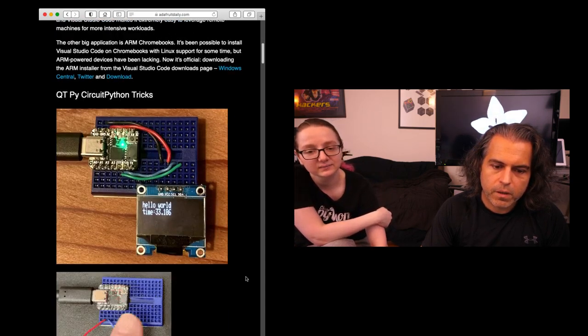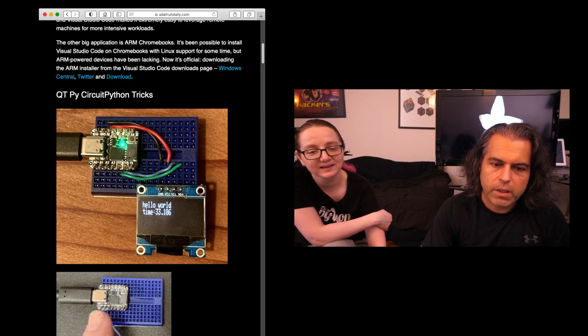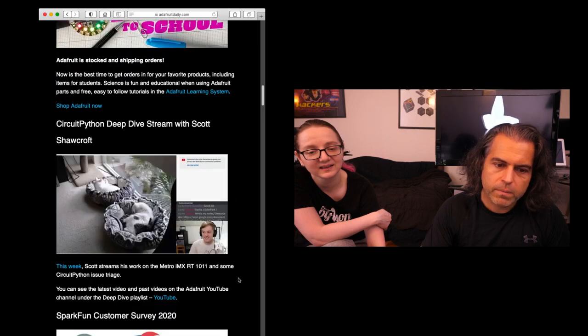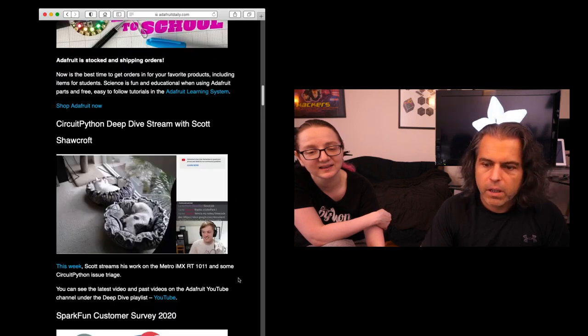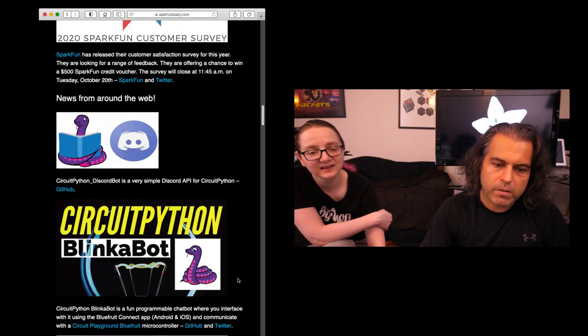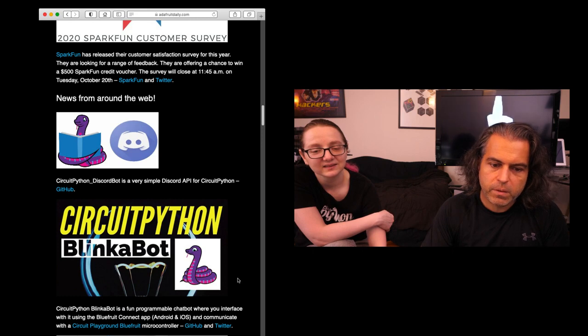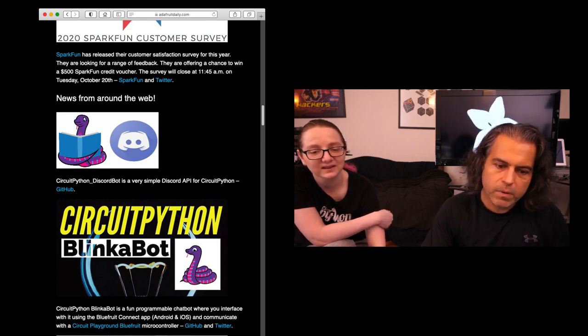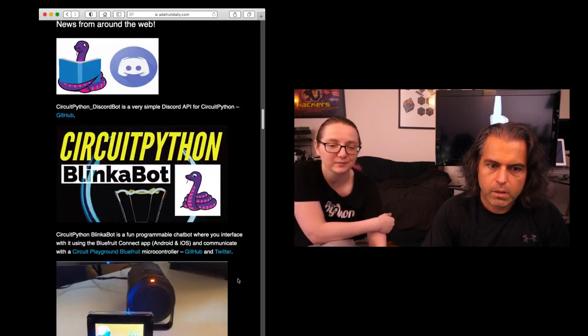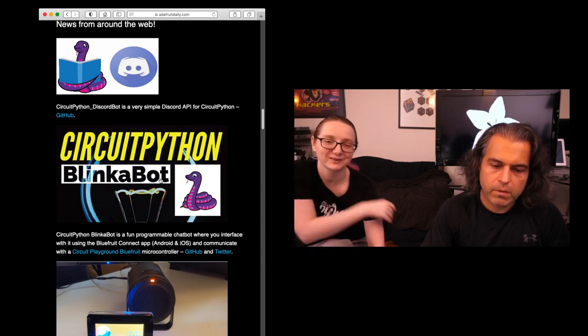CutiePie CircuitPython tricks — Todd's doing a really neat collection of CircuitPython tricks. I'm seeing those on Twitter, and also from a lot of different people. There's all sorts of little neat things you can do. There's also the CircuitPython BlinkBot — a programmable chatbot you interface using Bluefruit Connect — and a Discord bot using the Discord API. Those are two different things, sorry for the confusion.